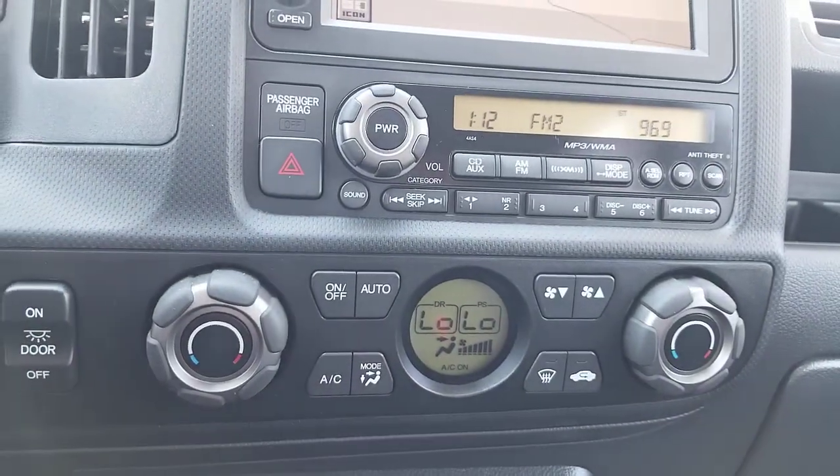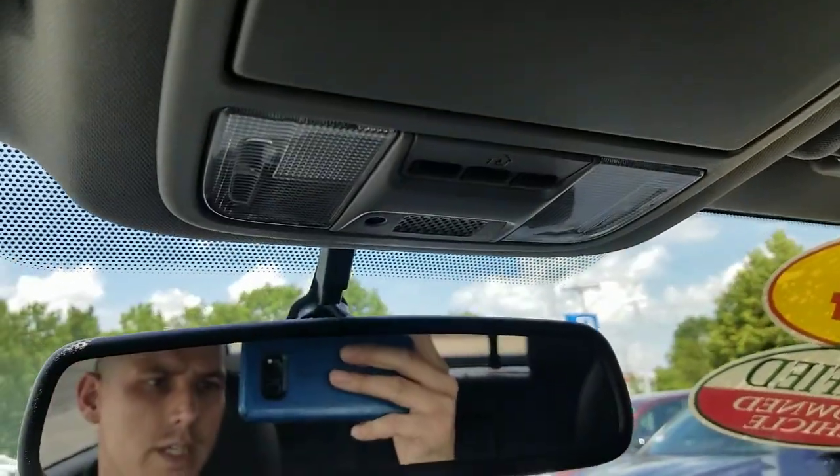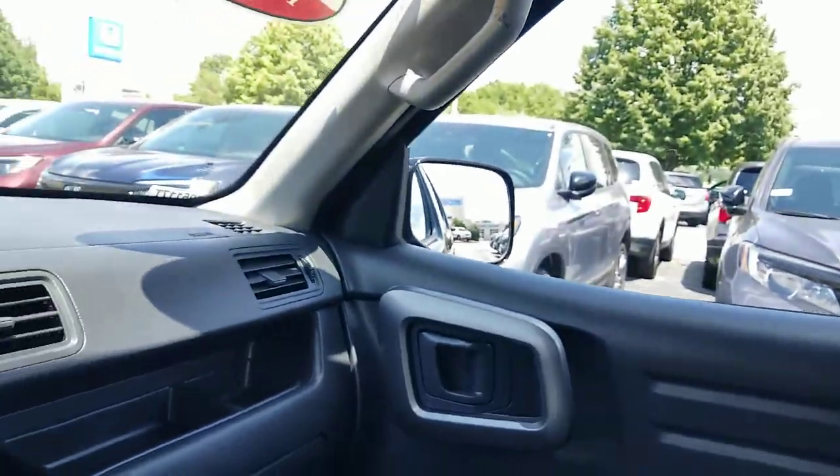Dual zone climate control, heated seats for driver and passenger. That navigation system is integrated in the vehicle for you. Home link system along with an auto dimming power mirror as well. And then it does have a sunroof up top here as well for you.